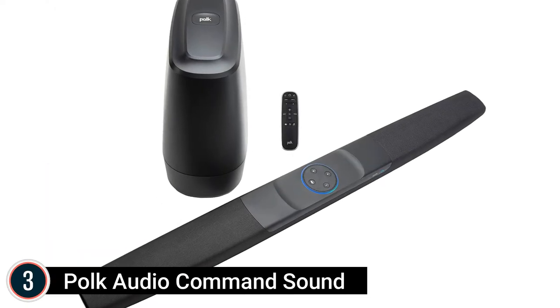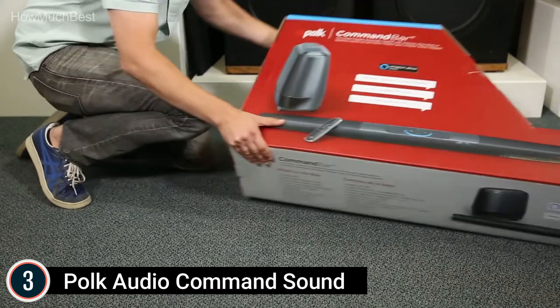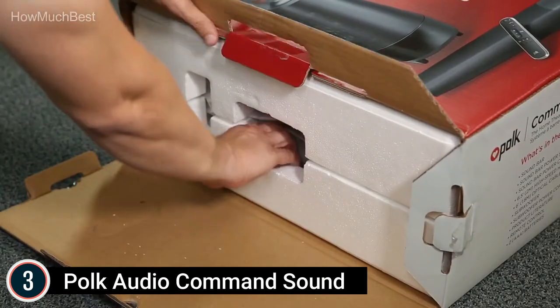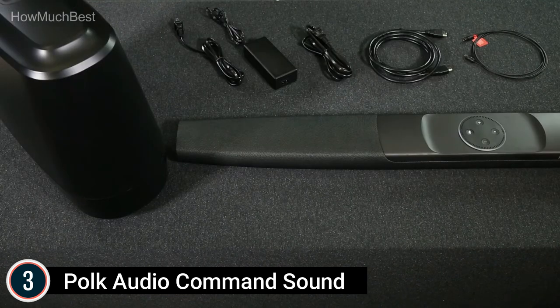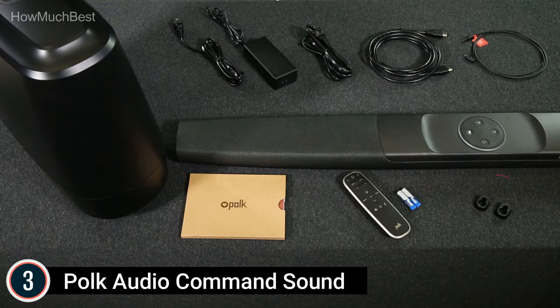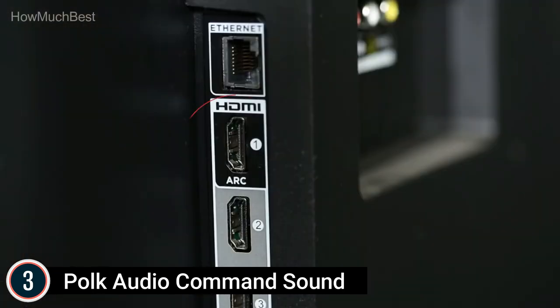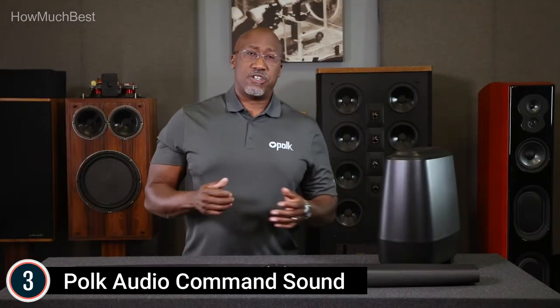At number 3: the Polk Audio Command Bar. Get legendary Polk sound integrated with Dolby and DTS surround for an immersive home theater experience. Stream shows and music — Fire TV compatible with built-in support for Amazon Music, Pandora, iHeartRadio, and more music services as they become available. Built-in Alexa Voice Services and multi-room music let you easily control the soundbar and your smart home devices.